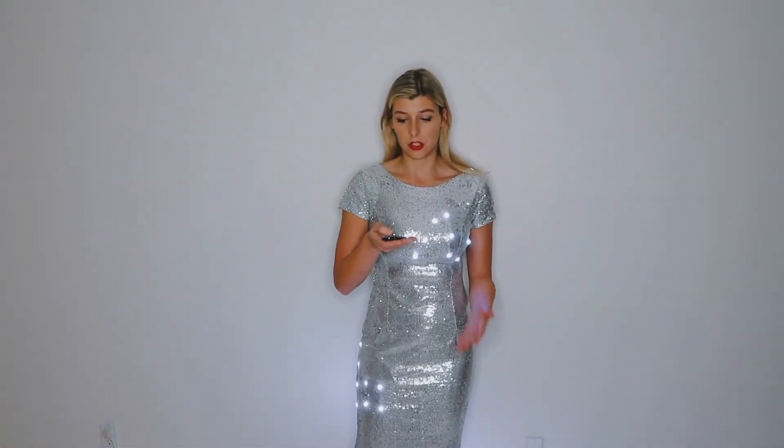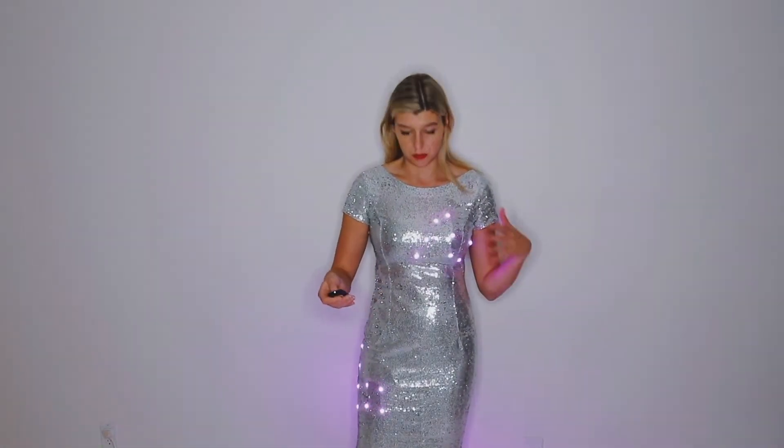I'm wearing one now. It's a little bit bright so you can't see the lights, but we'll turn them down. I think maybe you can see the lights a little bit better now. I'll move back a little bit so you can see. The great thing is there's a remote control so you can change not only different colors — I can go green, blue, red — but also different modes so you can do different patterns.